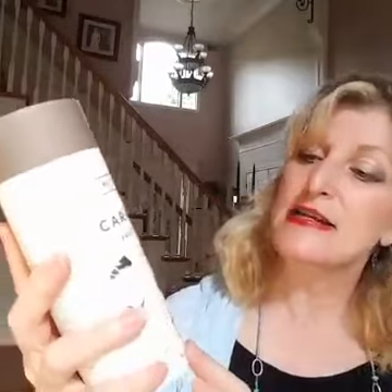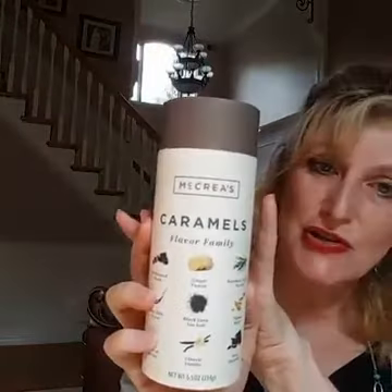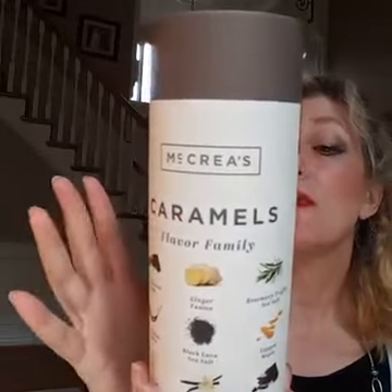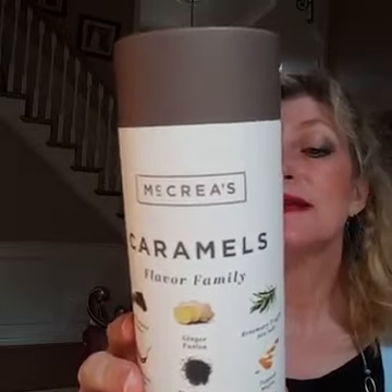The flavors were very, very distinctly what they said they would be. This is an exciting one — an array of all their caramels packaged into one container. I can really recommend these. A serving size is three to four pieces and that's 116 calories, so that's not bad if you just eat a few.